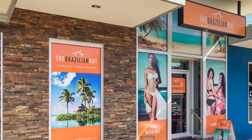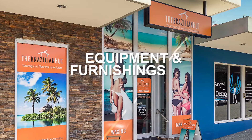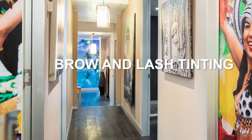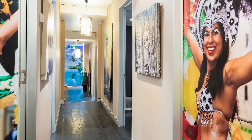A fantastic investment for an owner-operator, the salon comes with all equipment and furnishings and is fitted out to a very high standard. The salons also offer brow and lash tinting, and you could even sublet rooms for other health and beauty services such as massage.